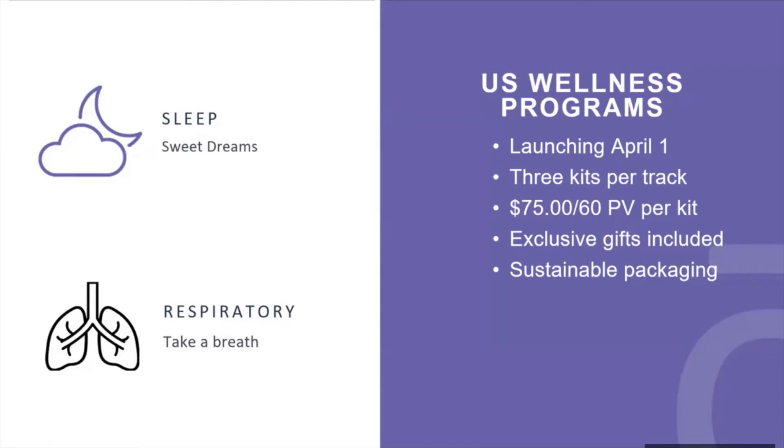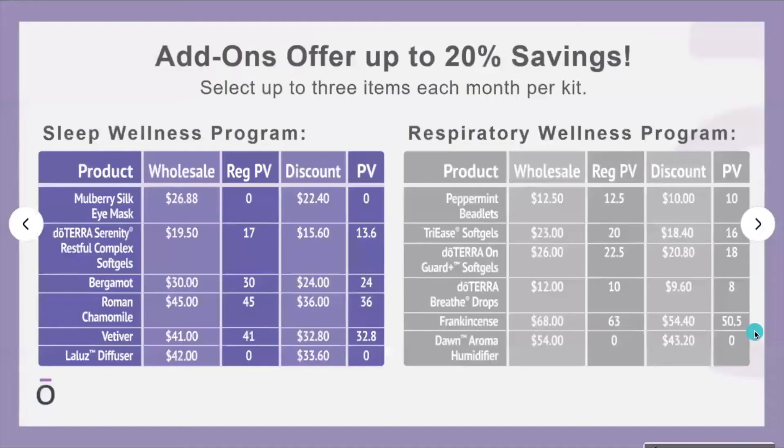Something I'm really passionate about is doTERRA's sustainable packaging. Everything is completely sustainable and doTERRA is making it a priority to revamp their packaging so that it is environmentally friendly. Now, with the Sleep path, all the add-ons listed are available at a discounted rate.